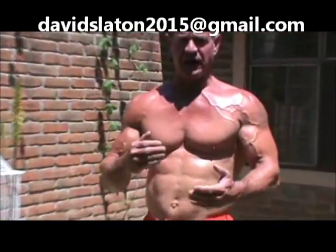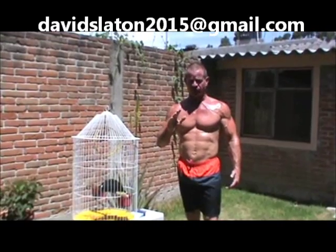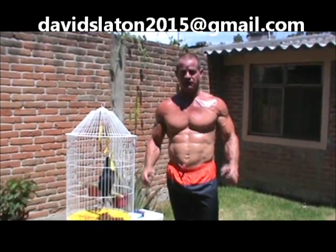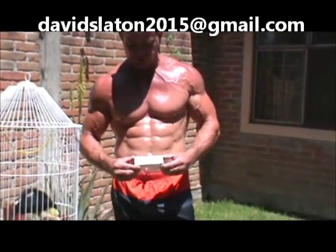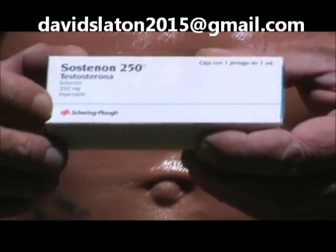Hi guys, this is Dave and we're going to be doing a very important steroid video today. One of the most widely selling lines of steroids on the planet is Organon. The thing is, Organon was purchased by Schering-Plough years ago. So if you see a product and it has Organon on there — from Mexico, Holland, Russia, or Karachi — keep an eye out. This right here is real Sustanon by Schering-Plough, formerly Organon.